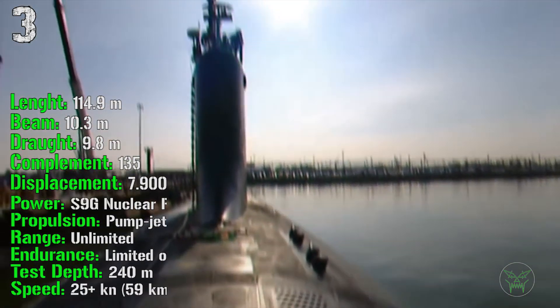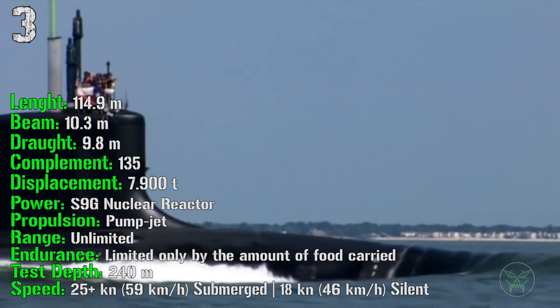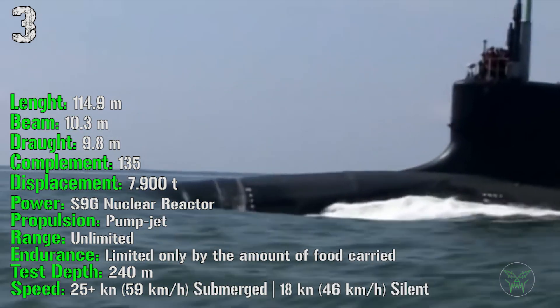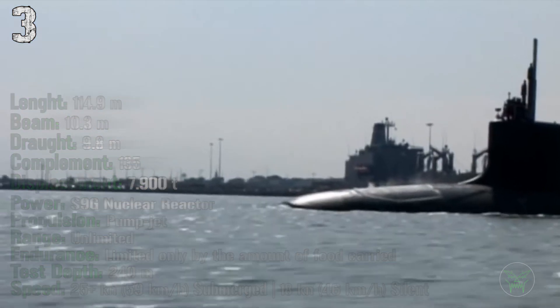It has a length of 114 meters with a displacement of 7,900 tons. It's powered by a nuclear reactor, propelled by a pump jet for quieter operation. The test depth is 214 meters and it can reach a speed of 25 knots submerged and 18 knots in silent mode.